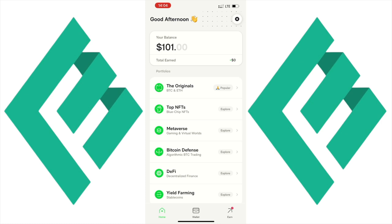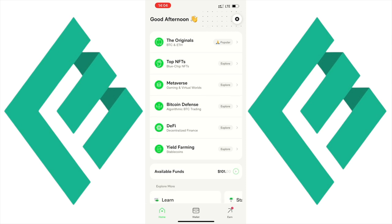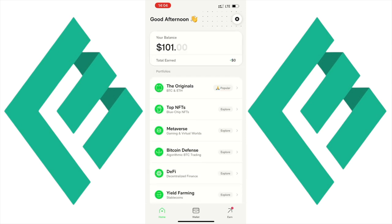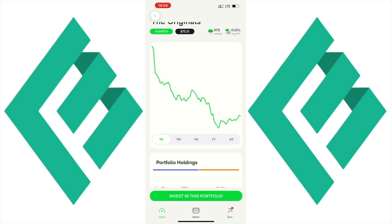Here we are on the Ember Fund app. We can see the different portfolios: the Originals, Top NFTs, Metaverse, Bitcoin Defense, DeFi, and Yield Farming. I've deposited $101 into my account. The Originals portfolio consists of 50% Bitcoin and 50% ETH, and it auto-rebalances quarterly. This portfolio is fee-free and tax-free. For comparison, if you built this portfolio on Coinbase, you'd pay transaction fees every time you rebalanced.